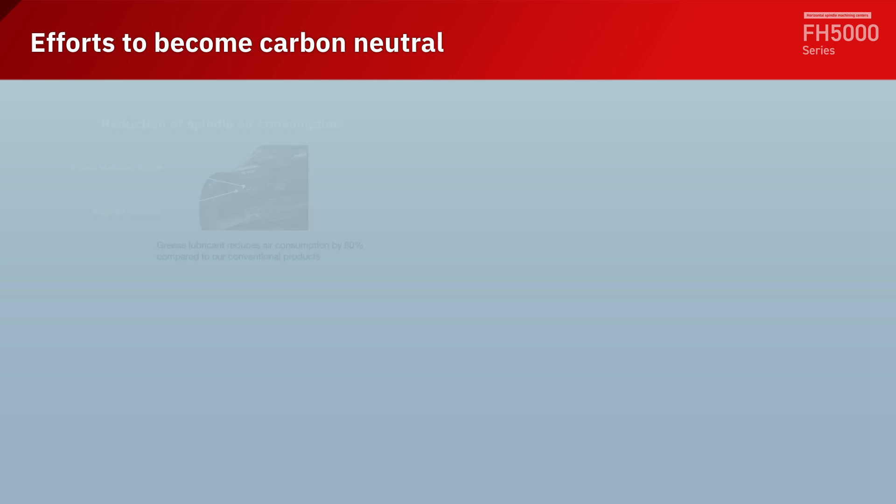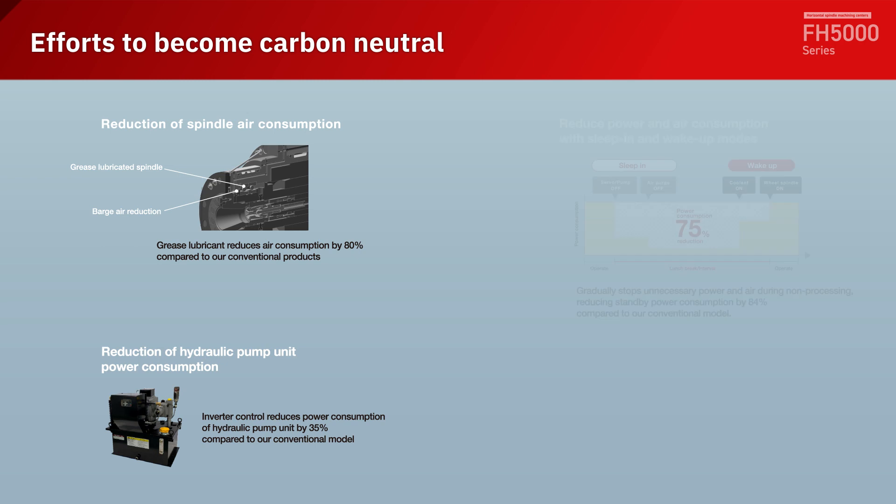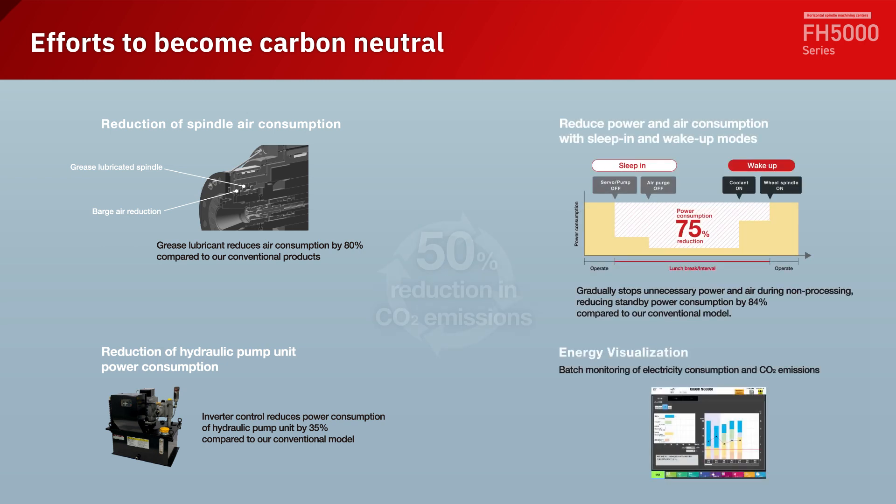In our efforts to become carbon neutral, we have achieved a 50% reduction in CO2 emissions with the FH5000SI, and a 40% reduction with the FH5500SI, compared to our conventional models.